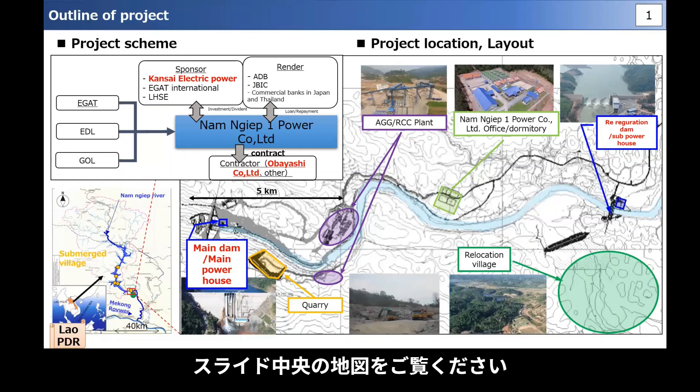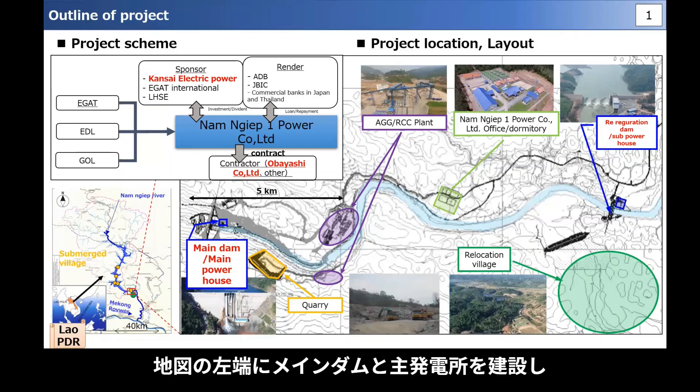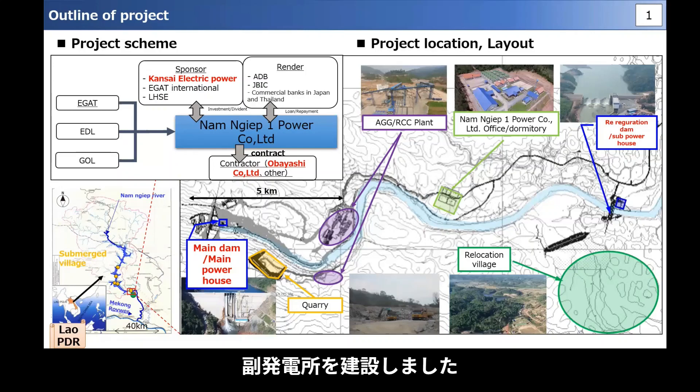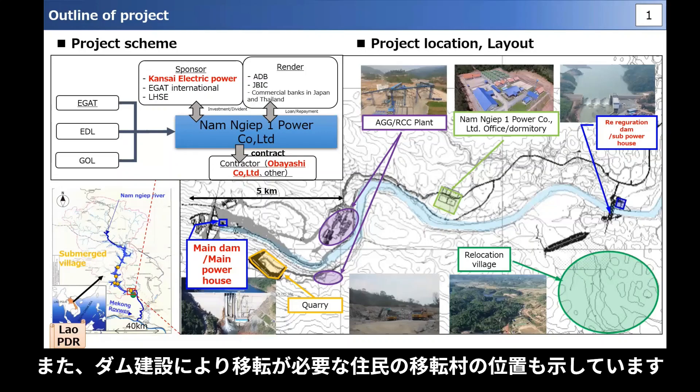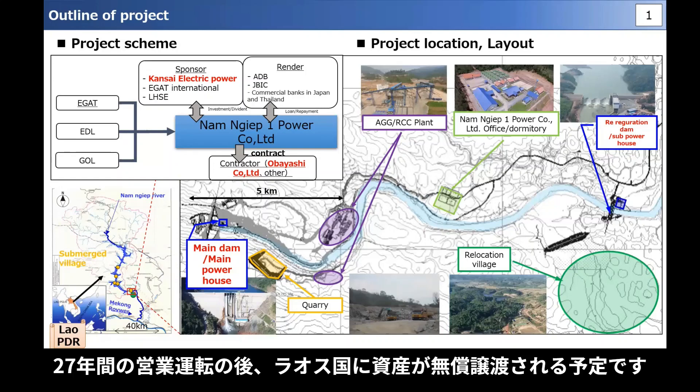Please see the map in the center of the slide. The left side of the large map is the upstream of the river. On the left side of the map, we constructed the main dam and the main powerhouse, and on the right side, we built a re-regulation dam that regulated the amount of water discharged to the downstream area and a third powerhouse. It also shows the location of relocation villages for residents who needed to be relocated due to dam construction. This project is underway after concluding a concession agreement with the Lao government, and after 27 years of commercial operation, the asset will be transferred to Laos without compensation.